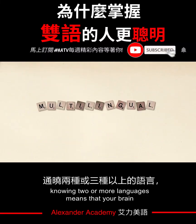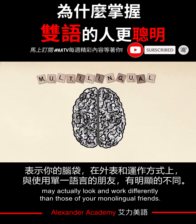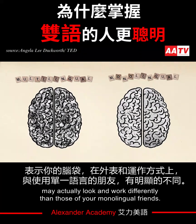Knowing two or more languages means that your brain may actually look and work differently than those of your monolingual friends.